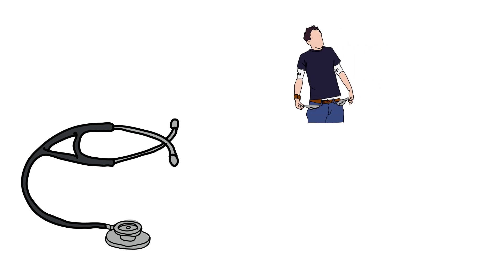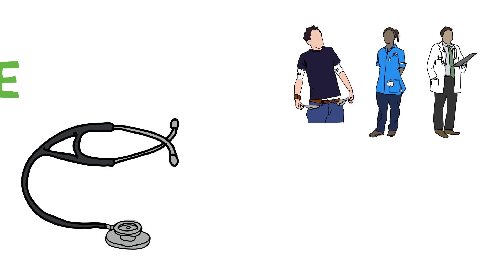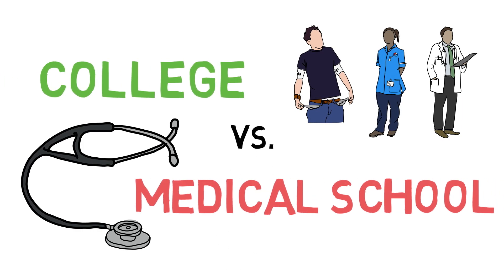To become a fully trained and practicing doctor in the United States, one must go through 4 years of college, then 4 years of medical school, and then 3 to 7 years of residency. Let's go over college and medical school and see how they compare.